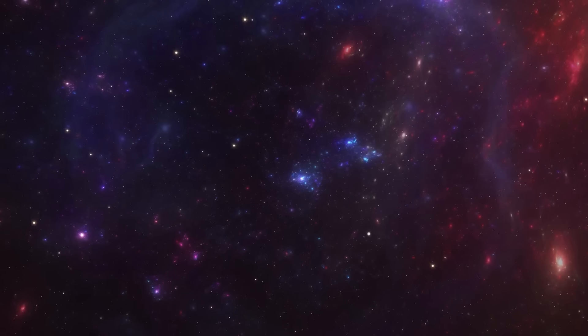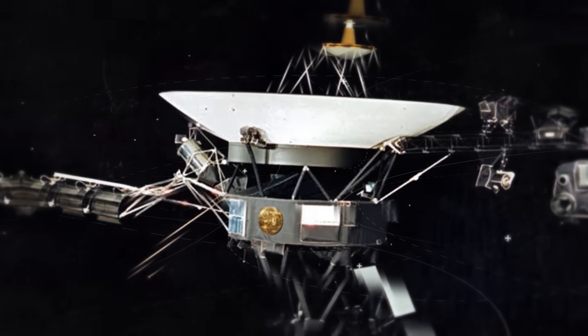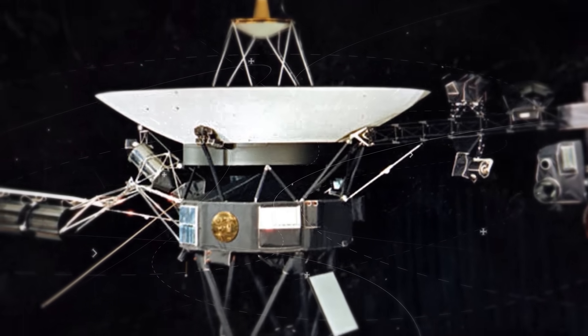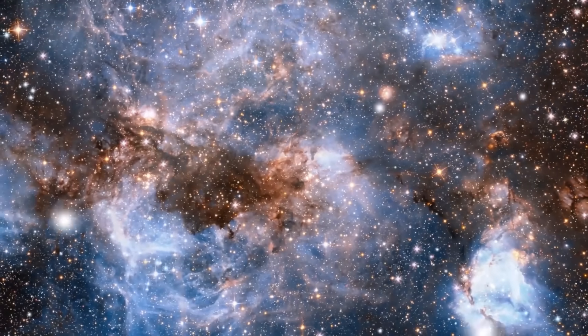Until recently, scientists, along with the whole world, believed that interstellar space was silent. But the latest data that Voyager 1 transmitted back to Earth disproved that. What's that sound? Where did it come from in lifeless space?